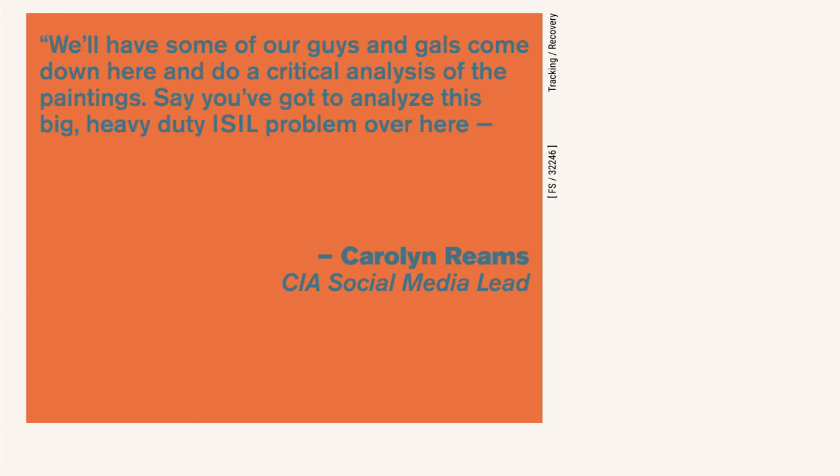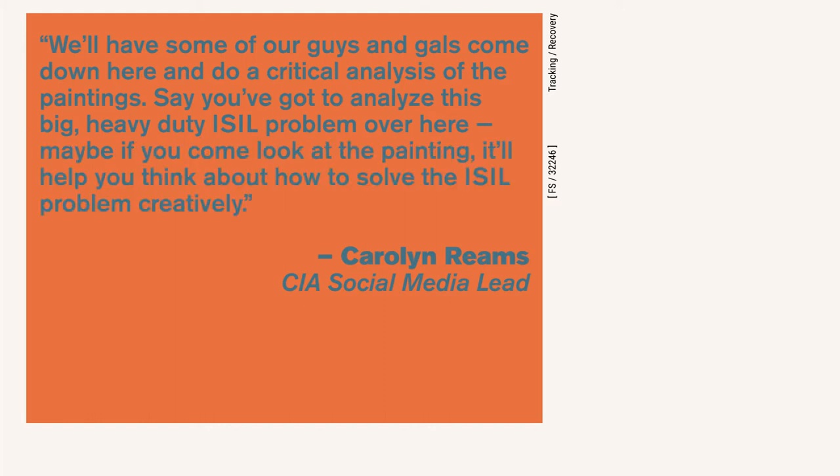These CIA paintings aren't just trophies to their previous victories. The agents are encouraged, when there's a particularly sticky espionage situation, to contemplate one of the paintings. Carolyn Reams, the agency's social media lead, says — and I quote — "We'll have our guys and gals come down here to do a critical analysis of the paintings. Say you've got to analyze this big heavy-duty ISIL problem — maybe if you come look at the painting, it will help you think about how to solve the ISIL problem creatively."